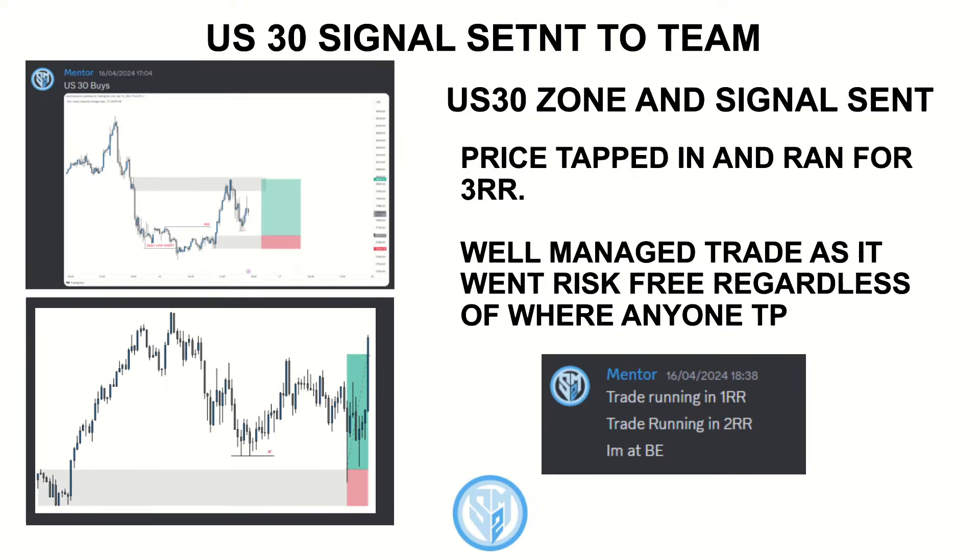Before we get into the actual video topic I just want to quickly mention that earlier this week we took an absolutely banger trade in the team. I sent out this US30 signal with the entry, SL and TP all sent out properly. This trade ended up running for three RRs, and it was a very well managed trade — I did send out to the team to put their SLs to break-even after we hit two RRs, and loads of guys profited from this trade.